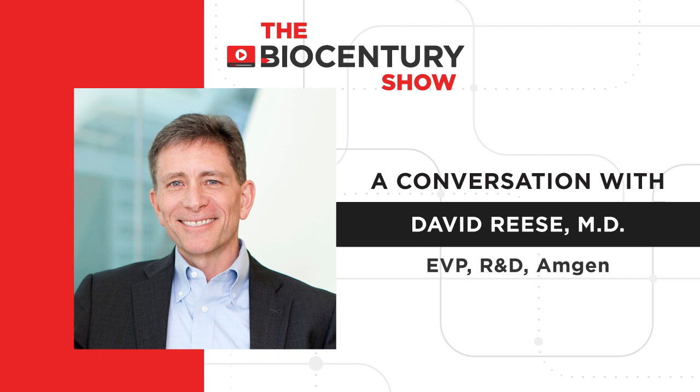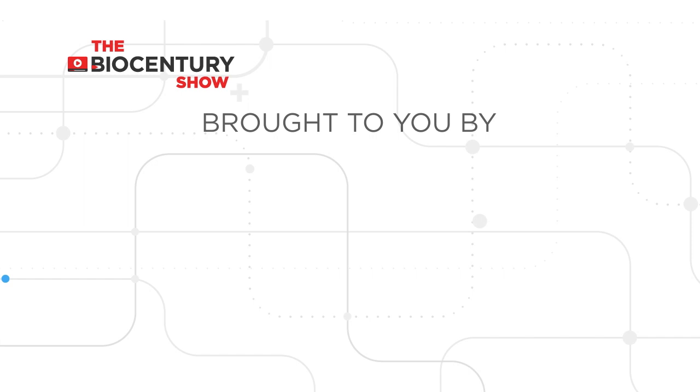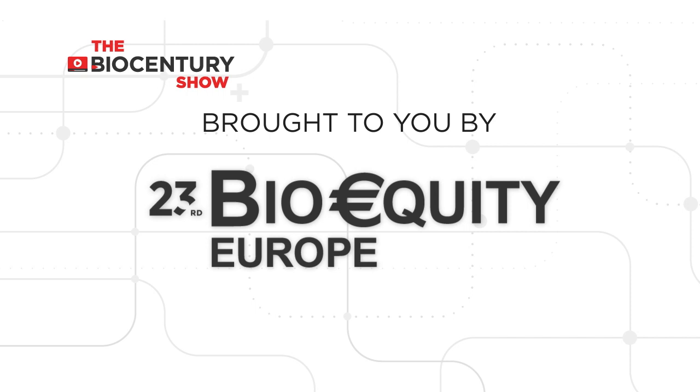This is the BioCentury Show, brought to you by BioEquity Europe. BioEquity is Europe's premier international showcase for financial dealmakers and biopharma executives to meet rising biotechs.